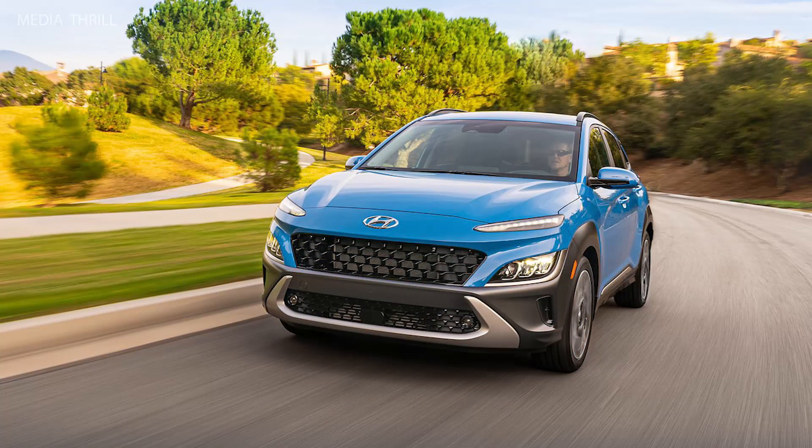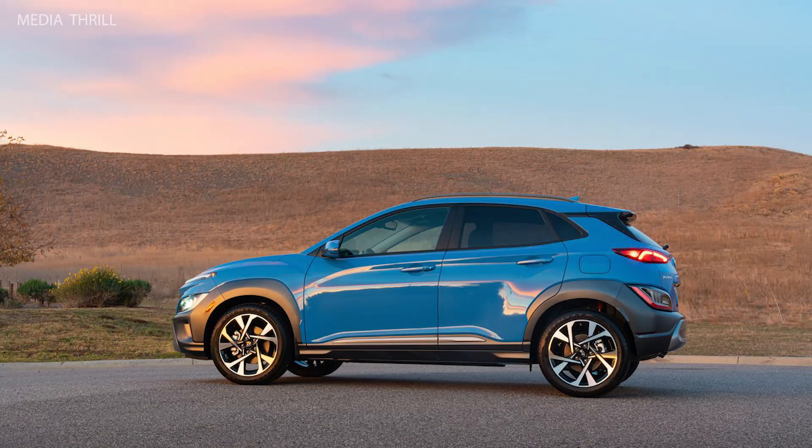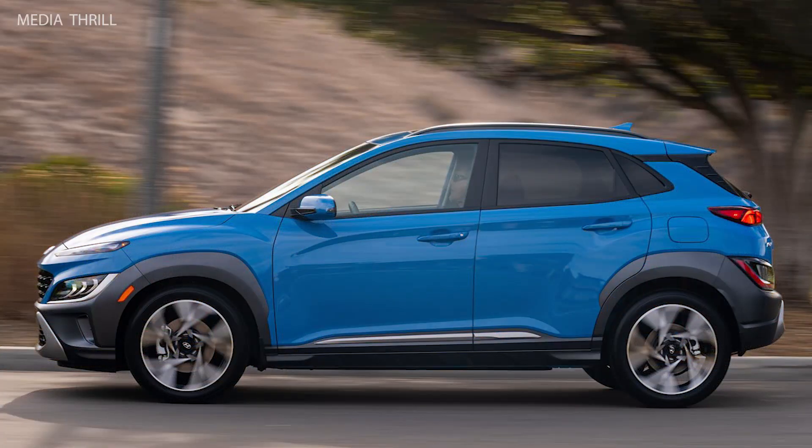Performance Model: The Kona N-Line and Kona N are the high-performance variants, with the Kona N featuring a 2.0-liter turbocharged inline-four engine producing 276 horsepower.